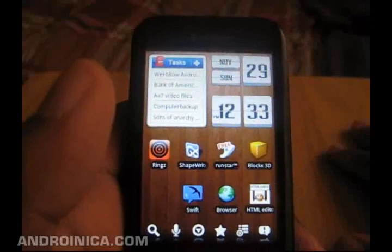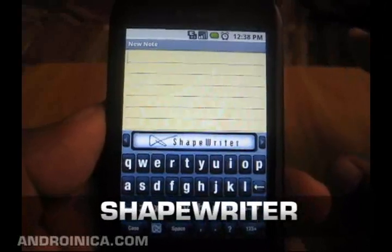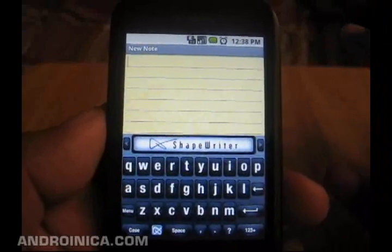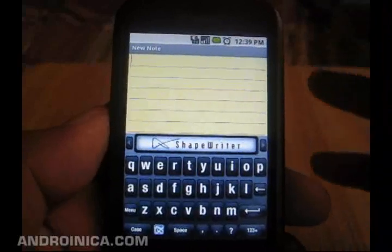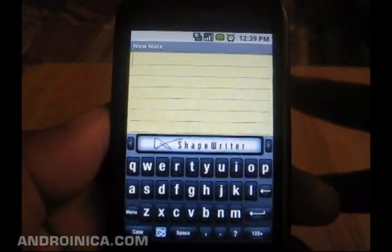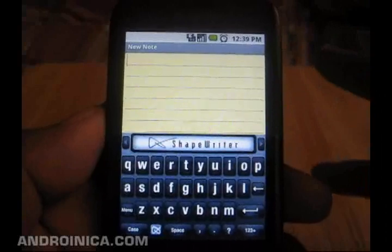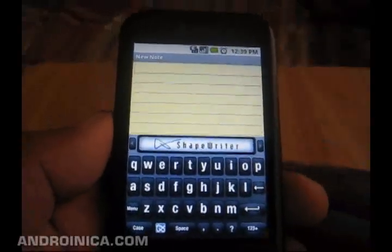The other day I saw a video of an app called Swipe that's coming to Windows Mobile — basically as your finger moves along and traces a path on the keyboard, it predicts what word you're trying to say. A lot of people are asking when it's coming to Android, and the answer is 2010. But in the meantime, there's a very similar app called Shape Writer for $9.99 that essentially does the same thing.